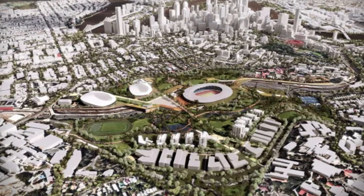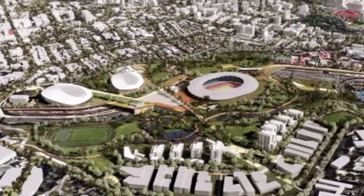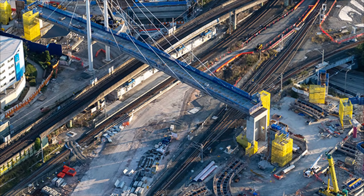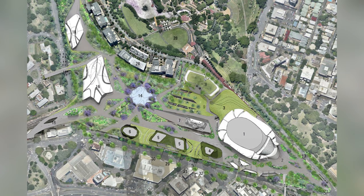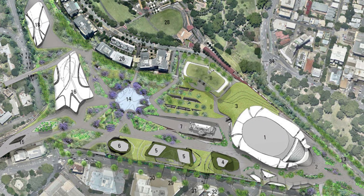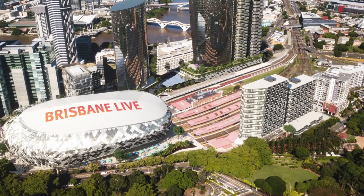Engineers had a special name for the site's difficult slopes and complex ground: topographical tyranny. The chance to heal this scar came with the city's massive transport upgrade — the Cross River Rail project. In 2016, a daring idea was put forward to place a world-class arena right over the tracks in a market-led proposal.